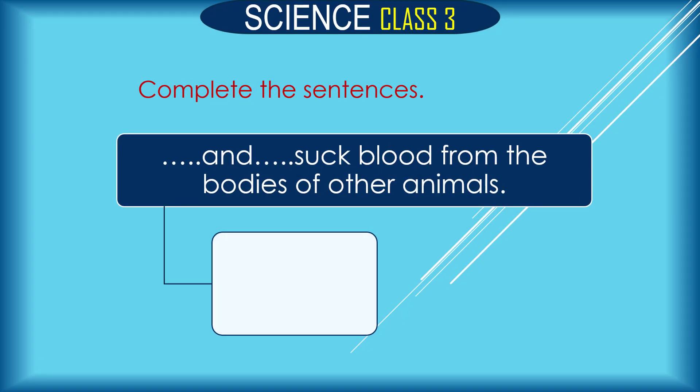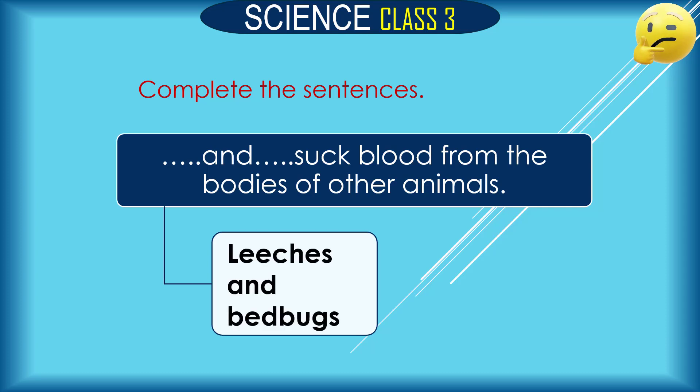Dash and dash suck the blood from the bodies of other animals. The answer is: leeches and bedbugs suck blood from the bodies of other animals.